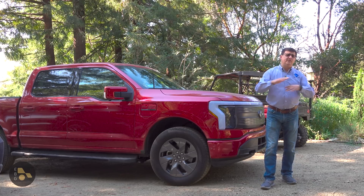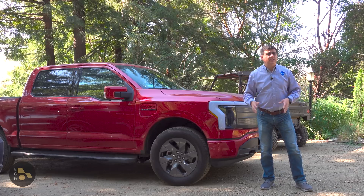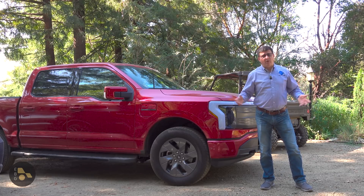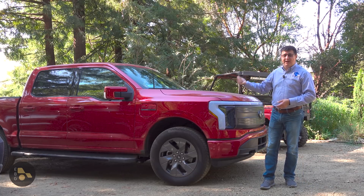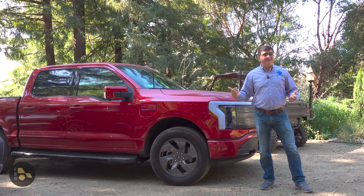Because the Rivian consumes so much power when it's doing absolutely nothing, even though it's more efficient on the road, it ends up using the same amount of power as this much bigger Lightning — and in some instances, even more.